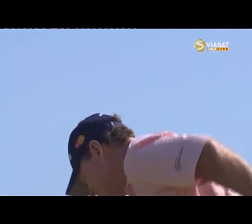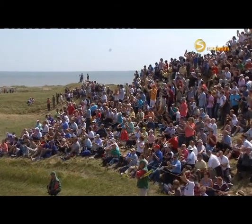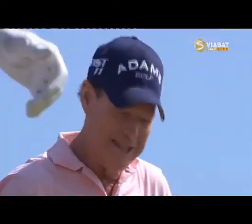Wow, back to even power. How about that? Crowd going wild. Bit of life in the old dog yet. Brilliant from Watson.